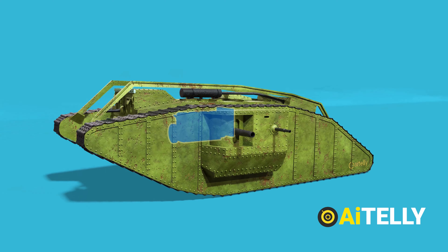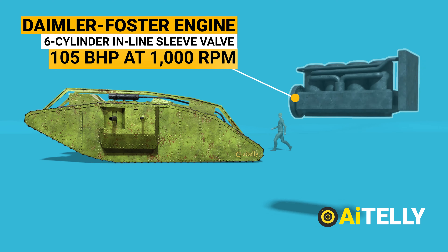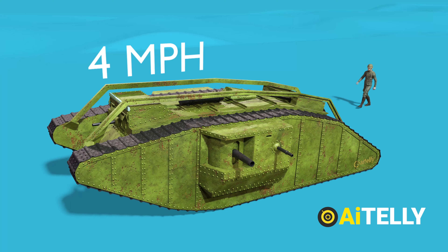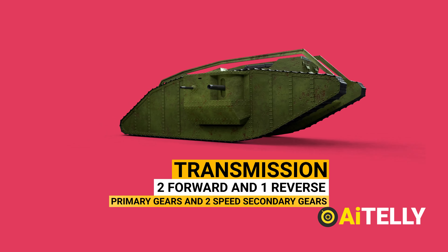The Daimler-Foster engine was used in the Mark IV. It sports a 16-liter six-cylinder inline sleeve-valve petrol engine that produces 105 horsepower at 1,000 rpm, allowing for a 4 mph speed limit. There were two forward and one reverse primary gears, as well as two-speed secondary gears in the transmission.